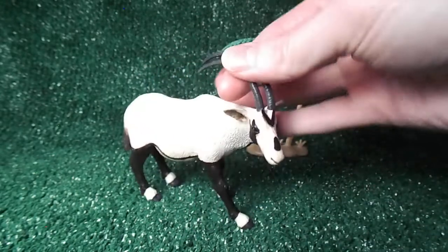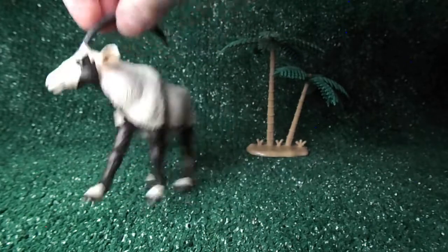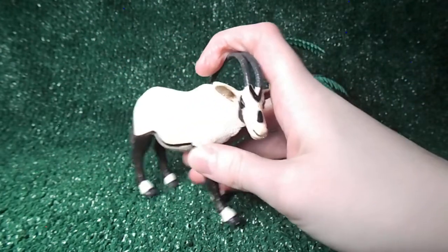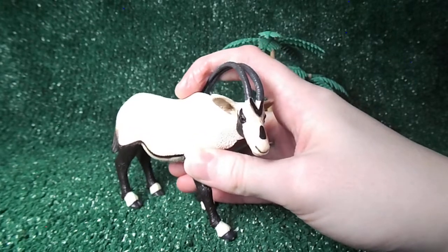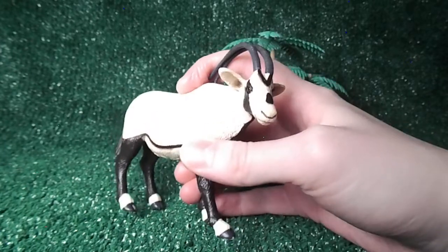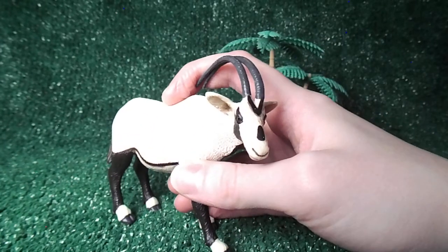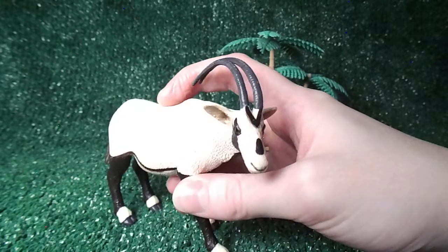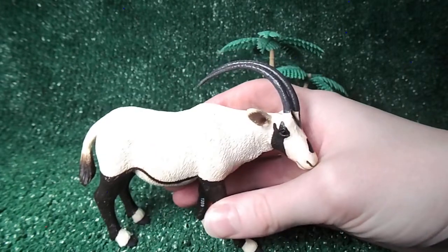It is a really, really pretty and stunning figurine, and as far as what I know, it is pretty accurate when compared with a picture of a real Arabian Oryx. Something interesting I learned about the real-life Arabian Oryx is that they were actually extinct in the wild in the 1970s, but then they were brought back through conservation efforts, so now they're not extinct anymore. That's really cool.